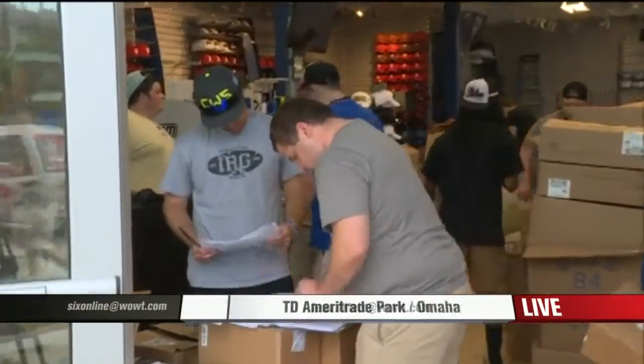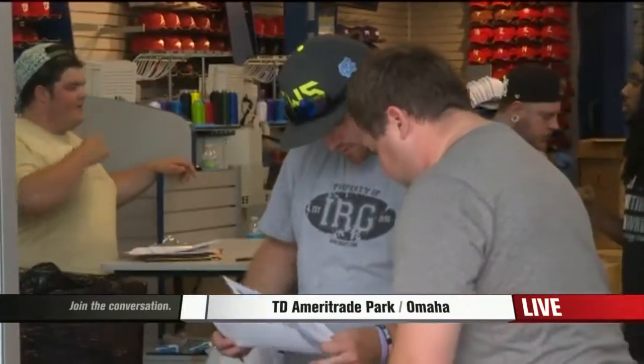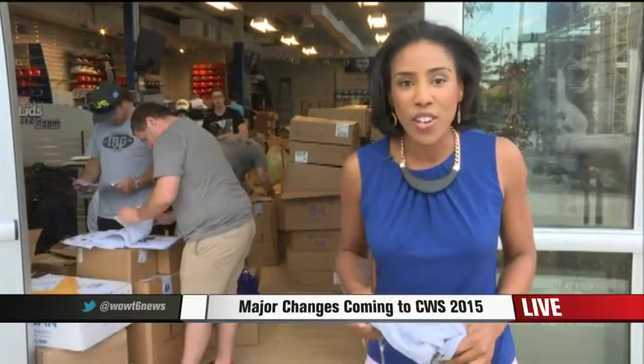These guys are from Lyd's locker room, and they're unpacking thousands of pieces of merchandise. They come from all over the country and they're getting ready for this weekend. All of the merchandise that they have, like this right here with this fun cow on it, is brand new.